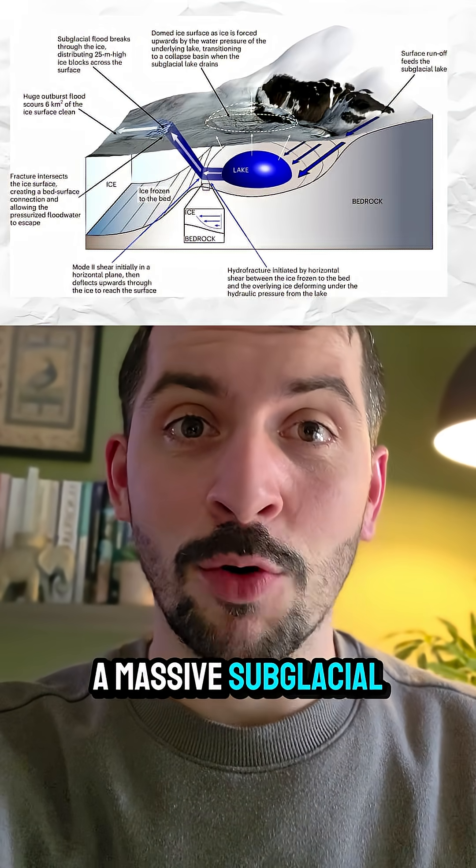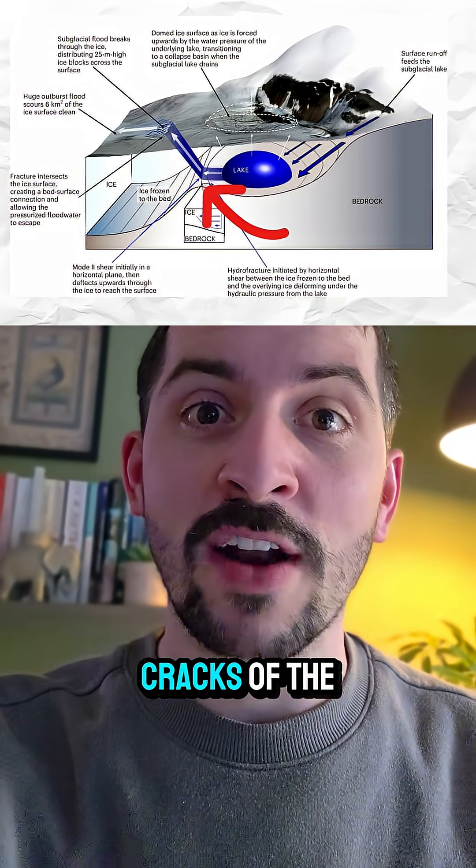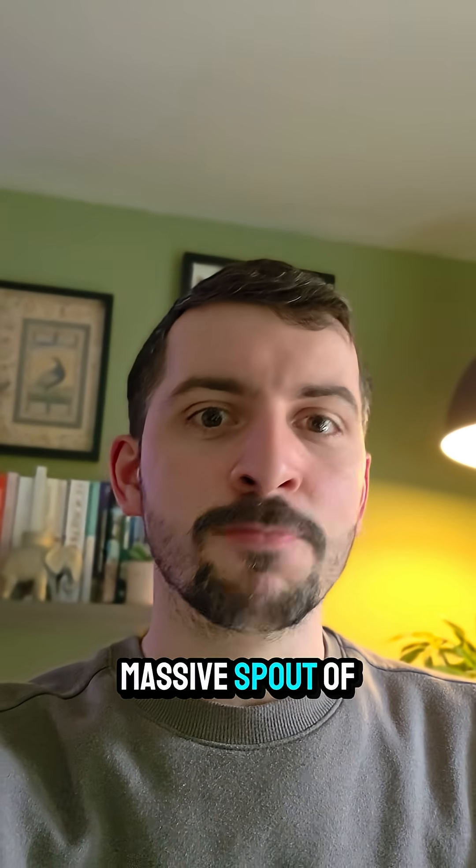A massive sub-glacial flood basically found its way uphill, rose through the cracks of the ice, to release this massive spout of water.